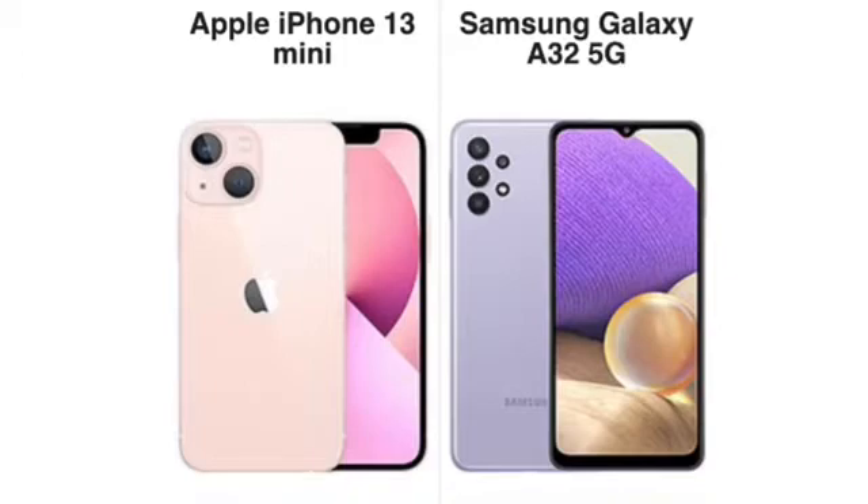Size-wise, the iPhone 13 Mini is small — 5 inches tall, 2.5 inches wide, 0.3 inches thin. The A32 5G is 6.5 inches tall, 3 inches wide, 0.36 inches thick — the overall bigger device. The iPhone 13 Mini is very small, that's why it's called a mini, and a lot of people are still in the market for a small 5G phone, so this is perfect for them.